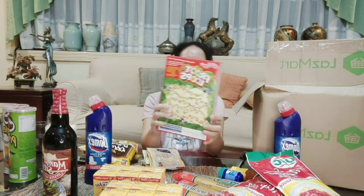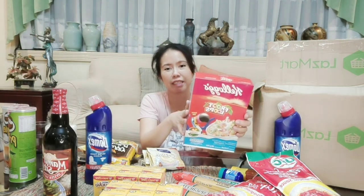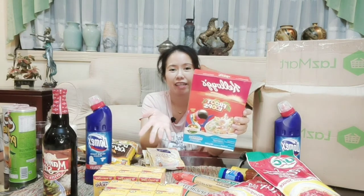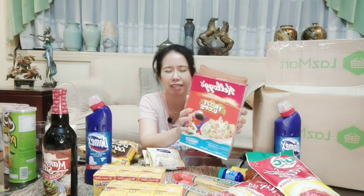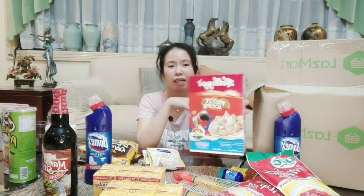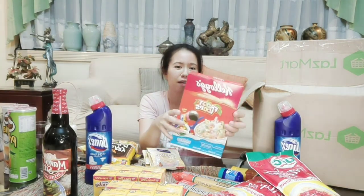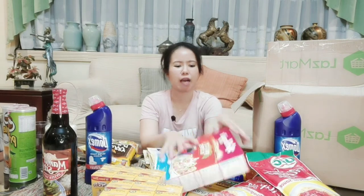We also have Fruit Loops! I love Fruit Loops. My child hasn't had cereal in a long time, so I got Fruit Loops. This is affordable — less than ₱100. Hopefully she'll enjoy it and finish it. I bought a small size because cereals can get boring quickly, especially for kids who want different flavors all the time.